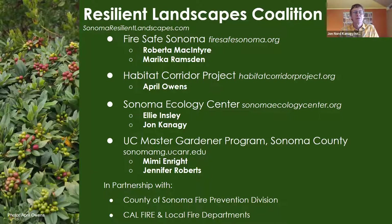The Resilient Landscapes Coalition is a partnership formed a few years ago made up of Fire Safe Sonoma — you've just met Roberta — April Owens from the Habitat Corridor Project, and Ellie Insley, one of the founding members of the coalition, a landscape architect and restoration specialist on the board of directors for Sonoma Ecology Center. John Kennedy is design and implementation project manager. The UC Master Gardener Program of Sonoma County is also a partner in the coalition.